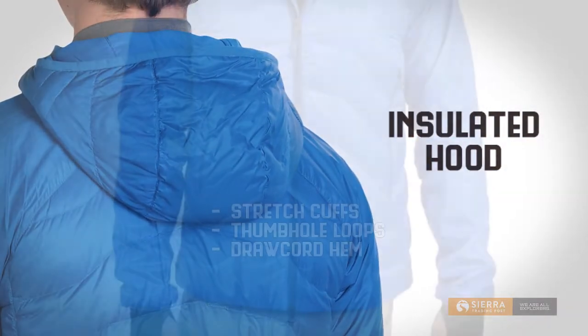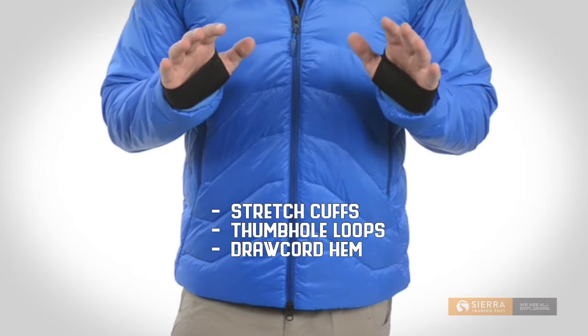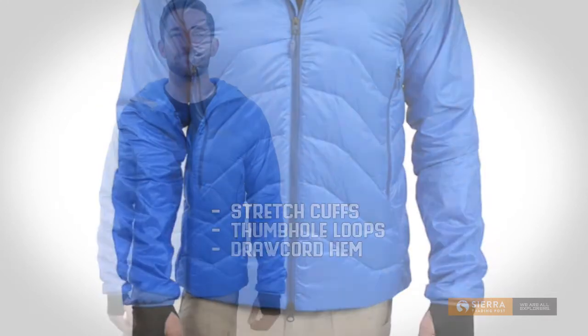Add in the attached insulated hood, stretch cuffs and thumb hole loops, a draw cord hem, and this jacket is a must-have for cold weather adventuring. Get yours today at Sierra Trading Post.